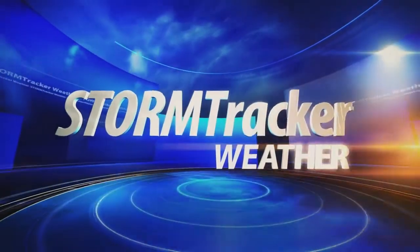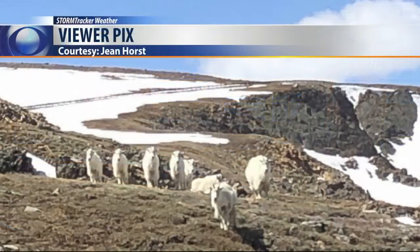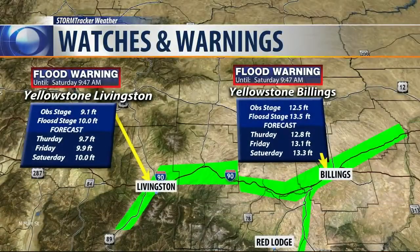Chief Forecaster Bob McGuire joining us now. Bob, flooding is starting to be a concern in several areas this evening. Yeah, let me show you what's happening. Of course, it all started with the warmer temperatures up on the higher elevations. And look, there's not much snow up there — about the only thing that's left is maybe some mountain goats. So all that snow has melted, made its way down to the rivers. And as you can see, the Yellowstone River at Livingston — flood stage there is 10 feet.